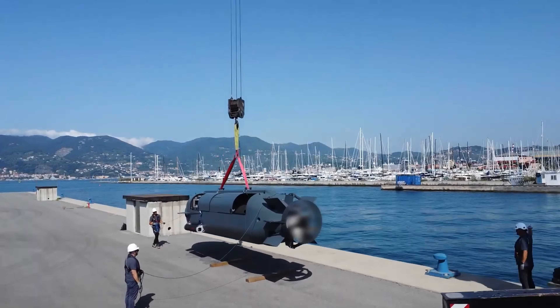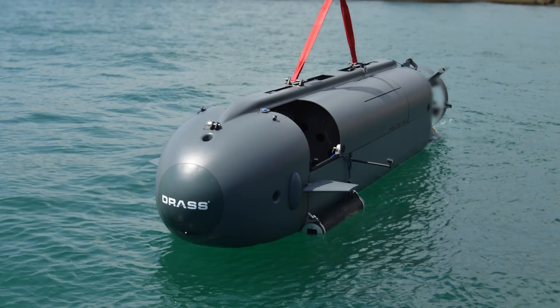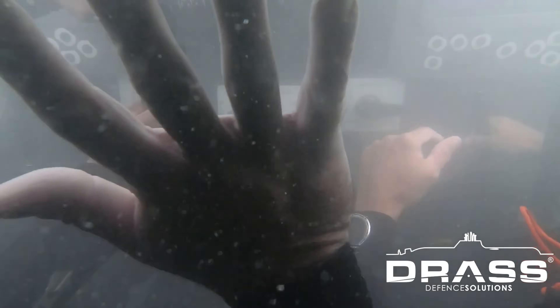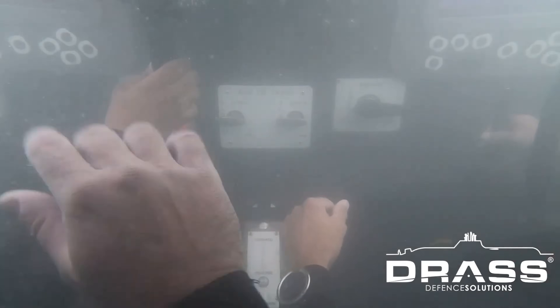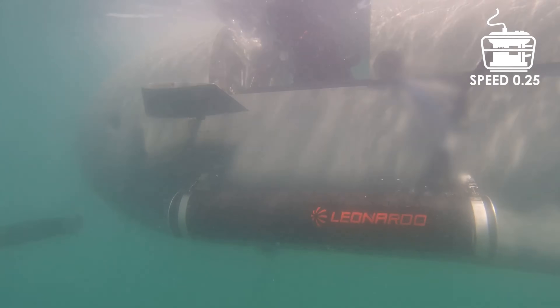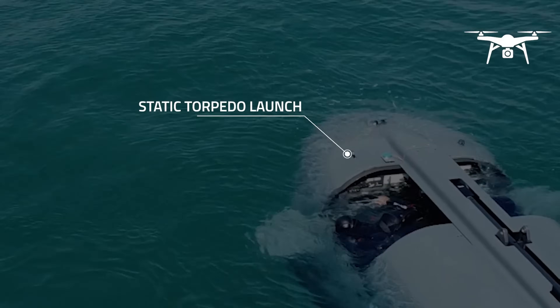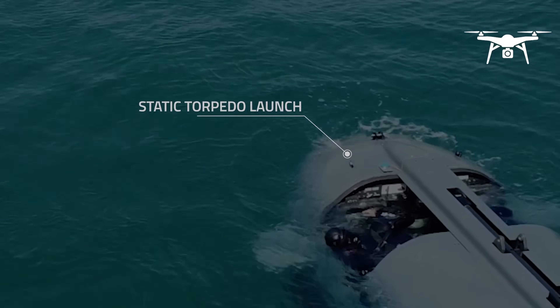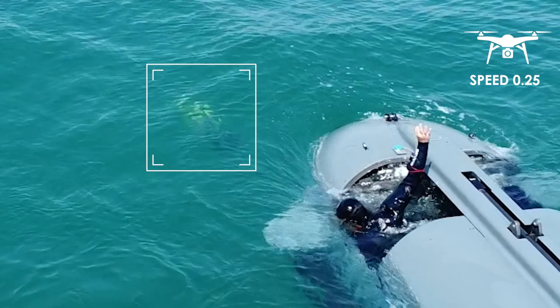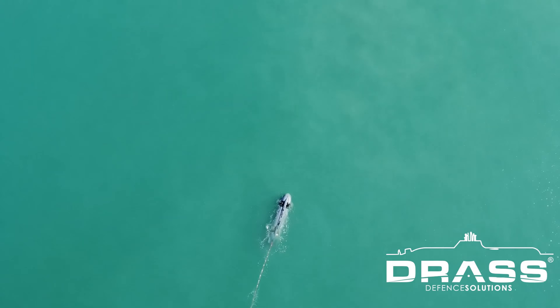It is equipped with advanced sonar, navigation, and communication systems, ensuring precision and situational awareness in critical missions. With its compact size, modular design, and adaptable payload capacity, the DRASS DS8SDV is an essential tool for underwater warfare, intelligence gathering, and special forces deployment, making it a key asset in modern naval operations.